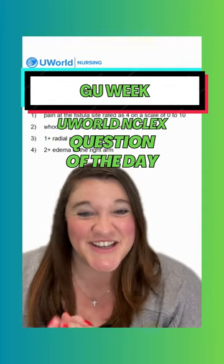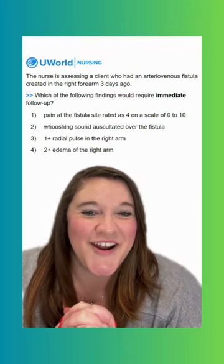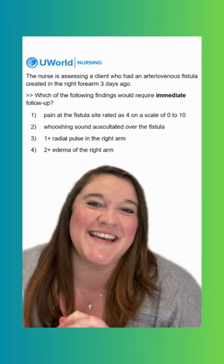Hey y'all, welcome to GU week here at UWorld. Let's jump right in to our first NCLEX question of the day this week.